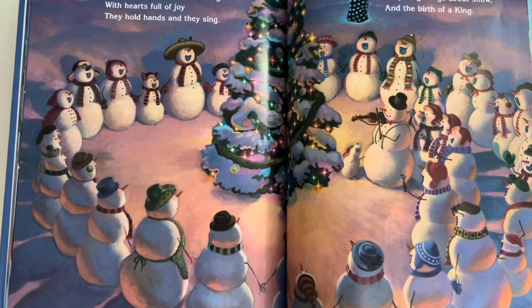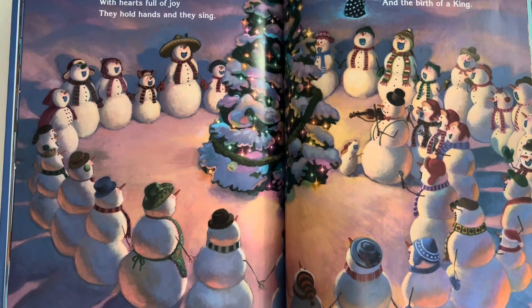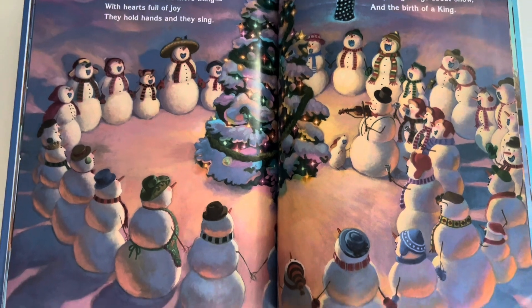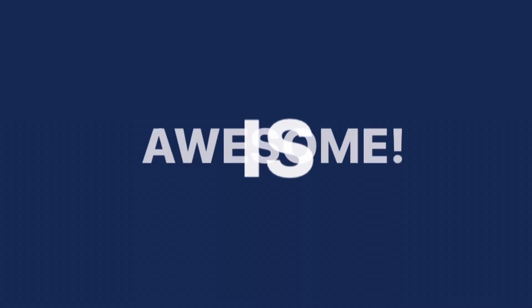You know what else was fun? Reading this book with you. I thought it was awesome. You know what else I think is awesome? Reading. Reading is awesome.